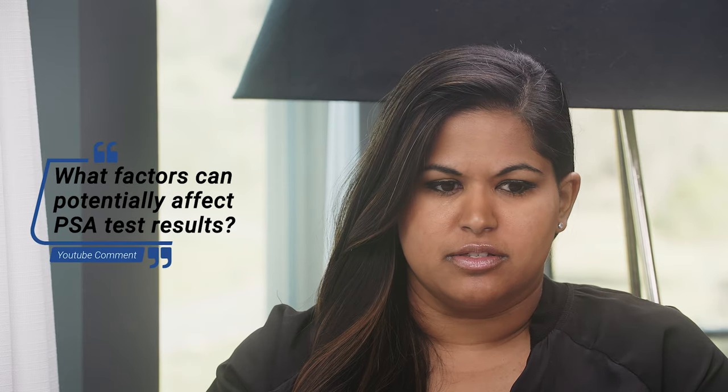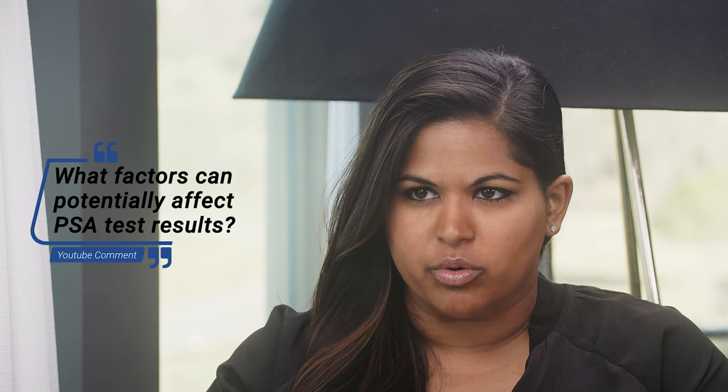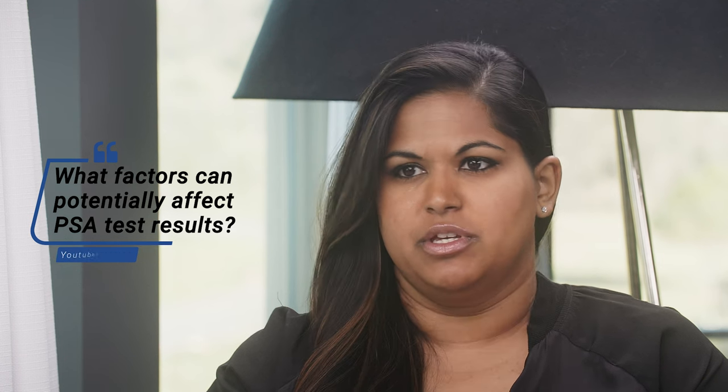When it comes to the PSA test, there are multiple things that can affect it before having your test — like not riding a bicycle or not having sex. One question that comes up is whether dehydration or hydration changes it. What are the core things that patients should know do affect the PSA test?